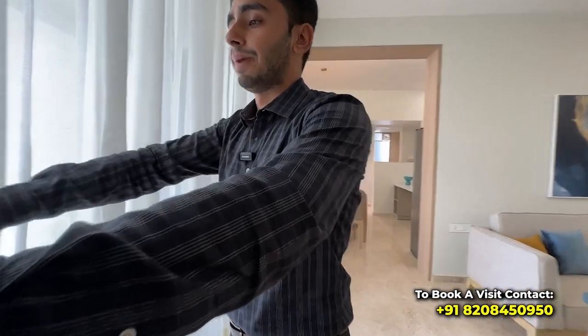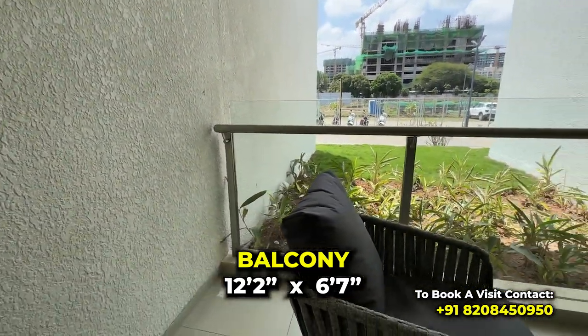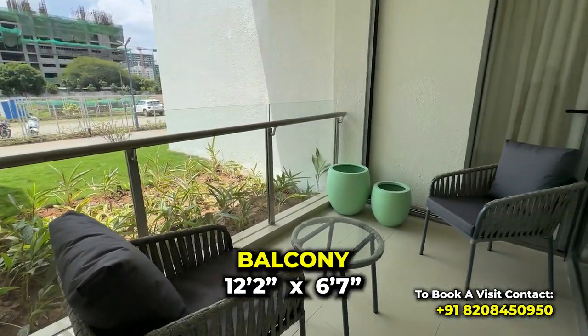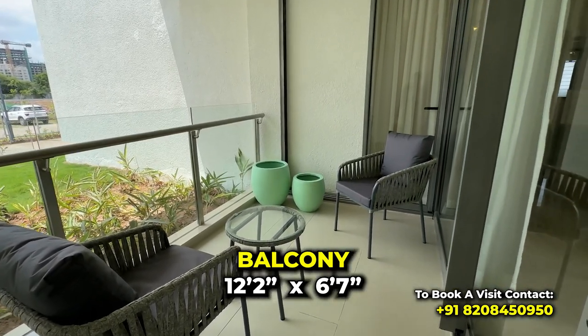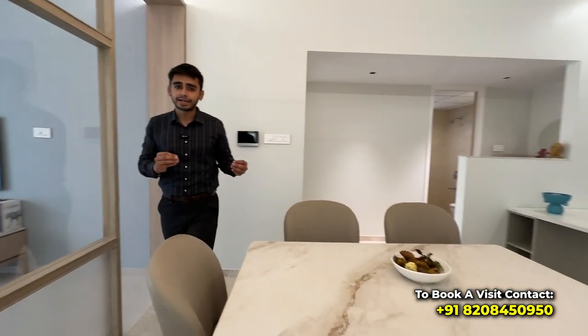Now we are going from here — this is the balcony. It has two-way access from your living area and will lead towards the dining. This balcony is covered from above and has anti-skid tiles. Coming out, this is your dining area, with a six-seater dining space.